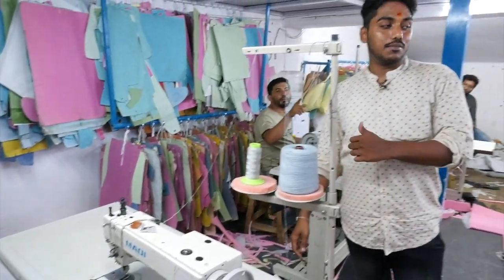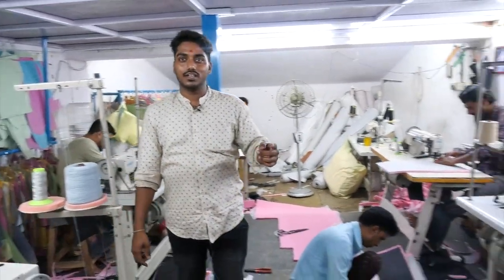This is our workshop. There are machines and measurements. This is the first stitching.